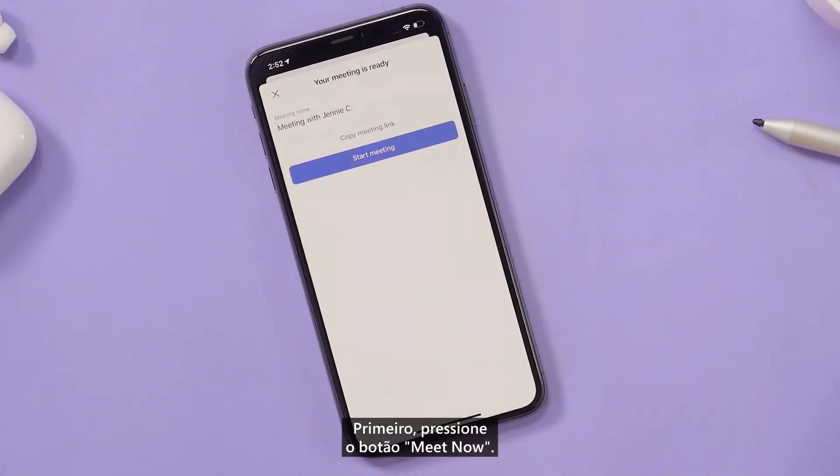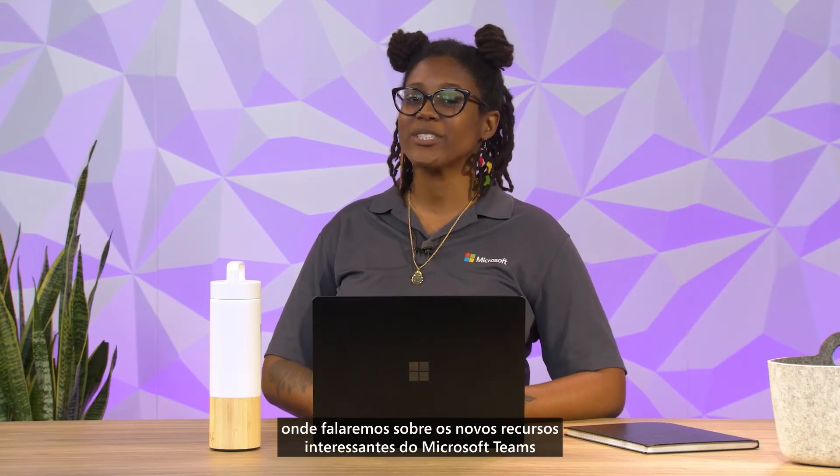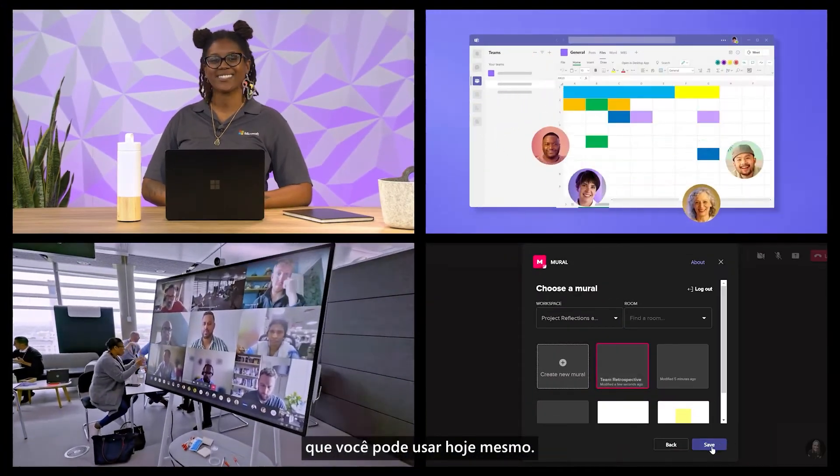First, use the Meet Now button. And welcome to What's New on Teams, where we talk about exciting new features in Microsoft Teams that you can use today.